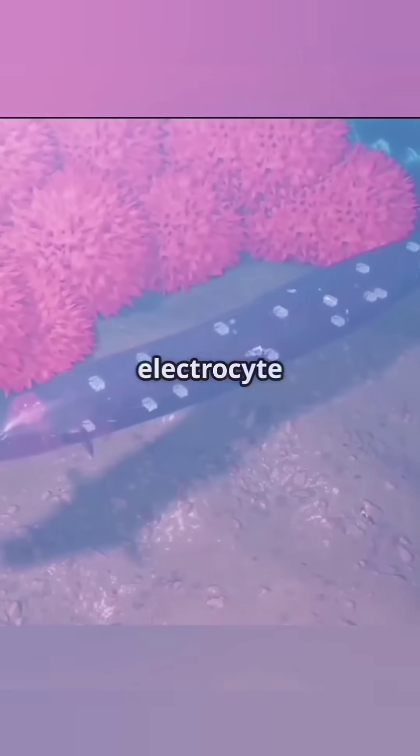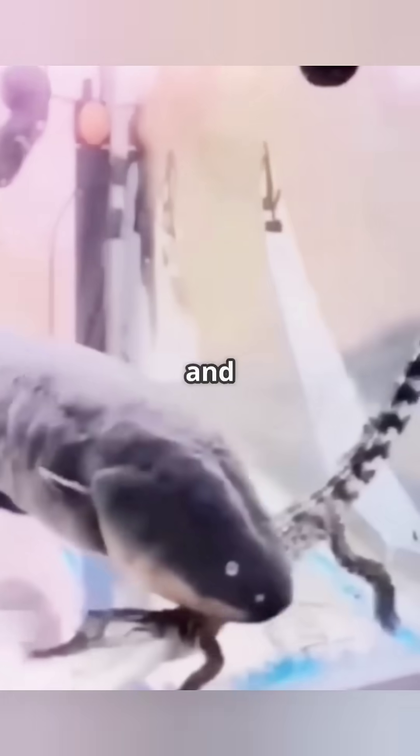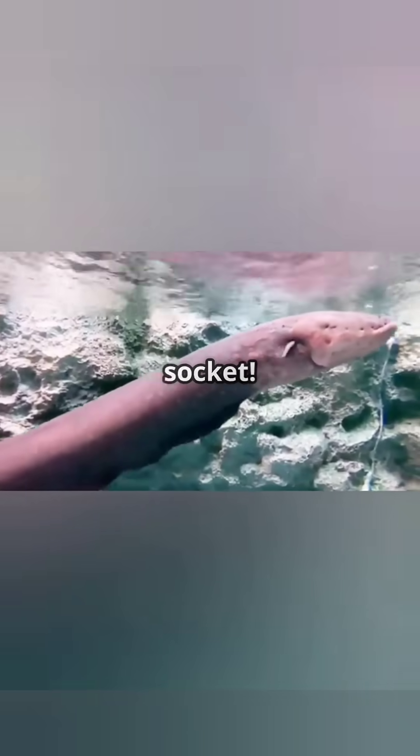This eel has special electrocyte cells in its body which work like a battery. When this eel senses danger, these cells get activated simultaneously and release an electric shock of up to 600 volts, which is three times more than the 220 volts coming out of a household socket.